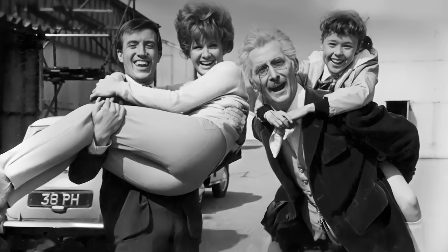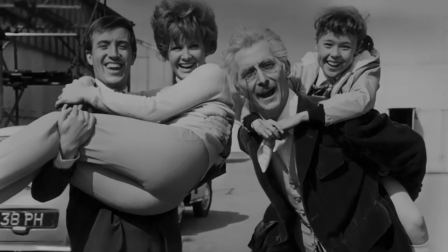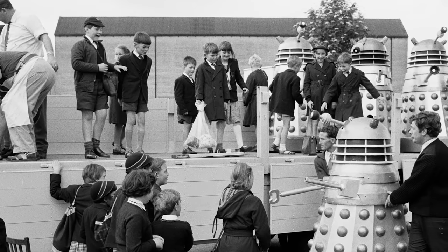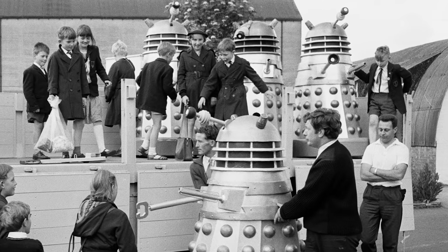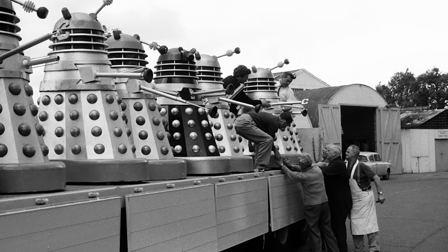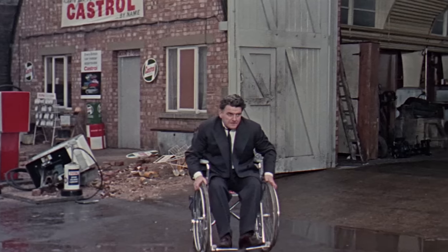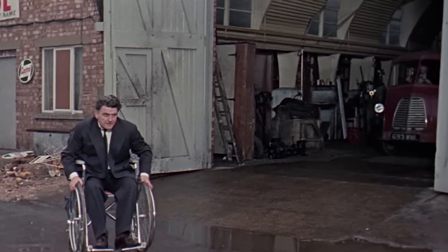Once filming wrapped, the props went into storage before the next phase began: the publicity drive. These photos were taken on the 17th of May in the Shepperton Studios backlot, outside the studio garages. The distinctive buildings with their curved roofs can be seen in the background, and this site would later be redressed for part of the location shoot on the second movie, Daleks' Invasion Earth 2150 AD, when Susan, Weiler and Dortmund find the van.